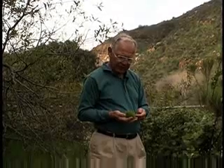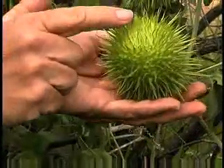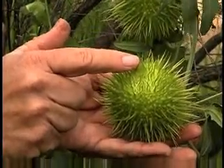Here's the fruit of wild cucumber. You can see it's very prickly. You can see right here where the flower used to be — it used to be a nice little white flower here. And as this matured, the flower has dried up.